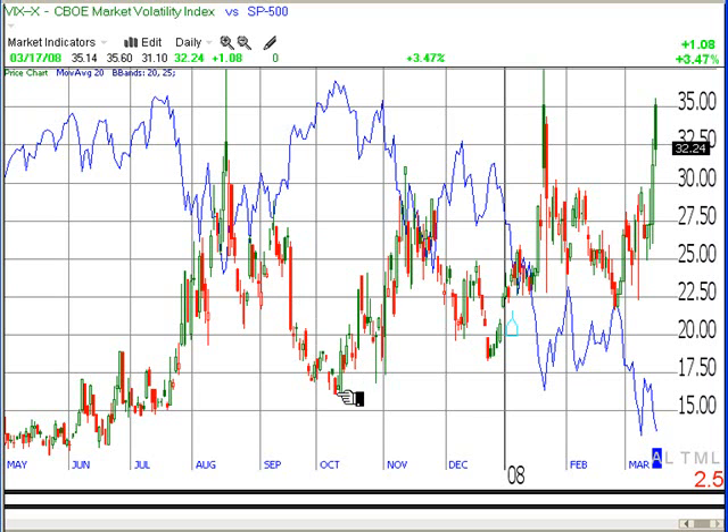The opposite was also true when the VIX bottomed out. That meant very low implied volatility, options were cheap, nobody was anything other than complacent, and the S&P fell down while the VIX went up.